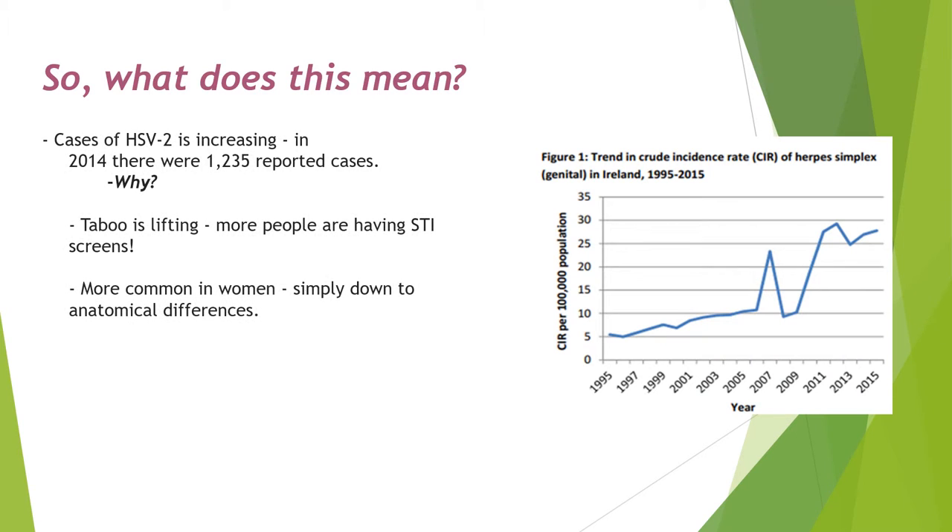It's clear the infection is rising: 1,235 cases were notified in 2014 compared to 1,274 in 2015. It's becoming less taboo to get screened for STIs, which is positive. It could also be argued that stigma around women using contraception such as the pill is loosening, which is also positive. However, this could result in physical barriers like the condom being ruled out, which lessens the chances of contracting the infection.